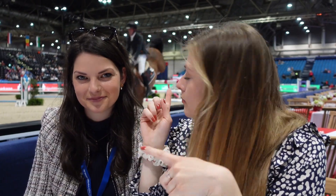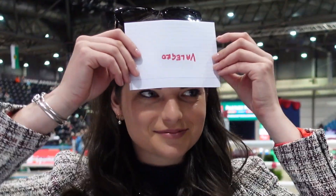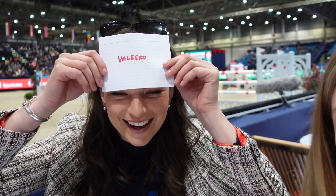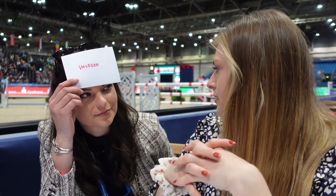The jump-off is going on literally just behind us — I've just seen hooves! But we're actually going to play a quick game of heads up. The rules are: Lucy is going to hold the card, she doesn't know what's on it, and she can ask questions. I can only answer with yes or no. Am I a horse? Am I a dressage horse?